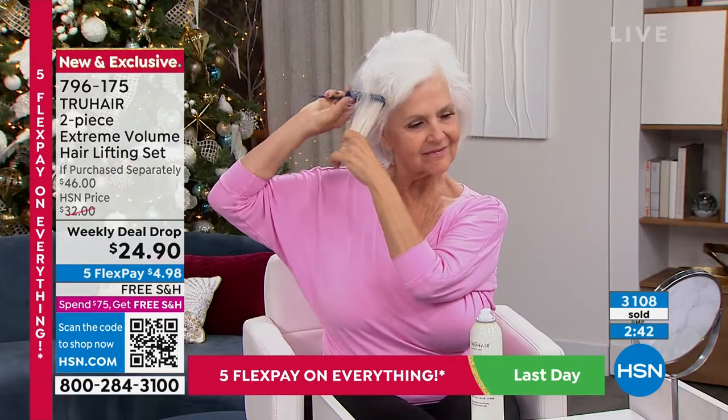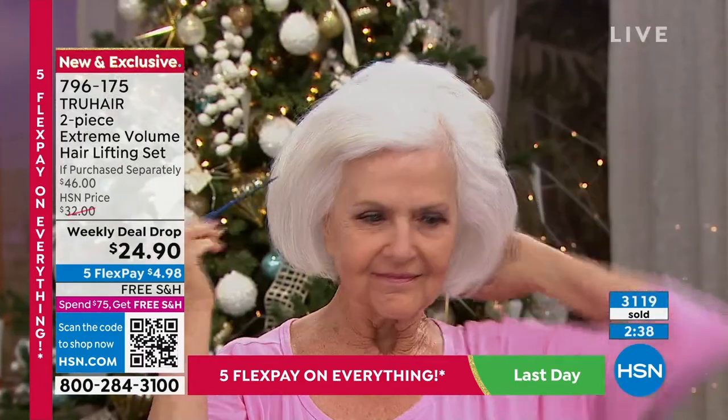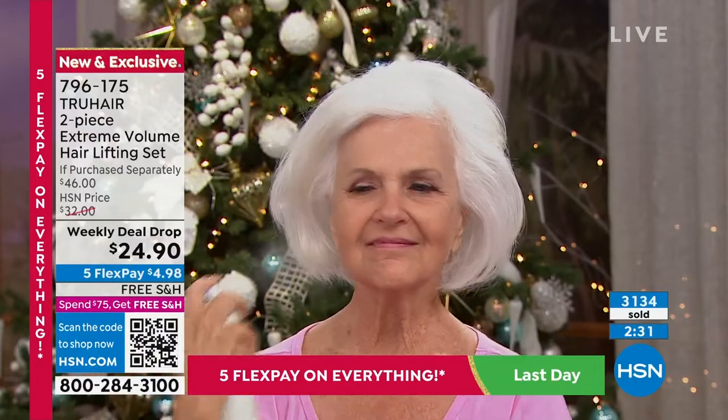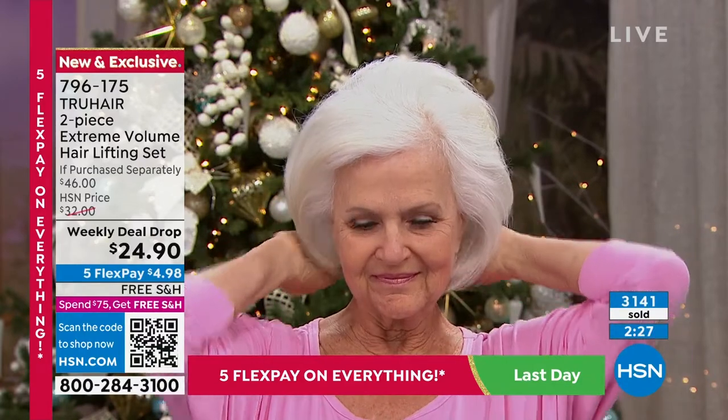It is lightweight. If you have frizzy hair, if you live in Texas or Florida or somewhere with humidity, this is going to help reduce the frizz as well as hold your hair. But here's the best part — it has memory. So if you wake up in the morning and you don't want to shampoo your hair, just brush through it, do a little tease with the brand new teasing brush, put some hairspray in, and it's like you just stepped out of the salon with these two pieces.